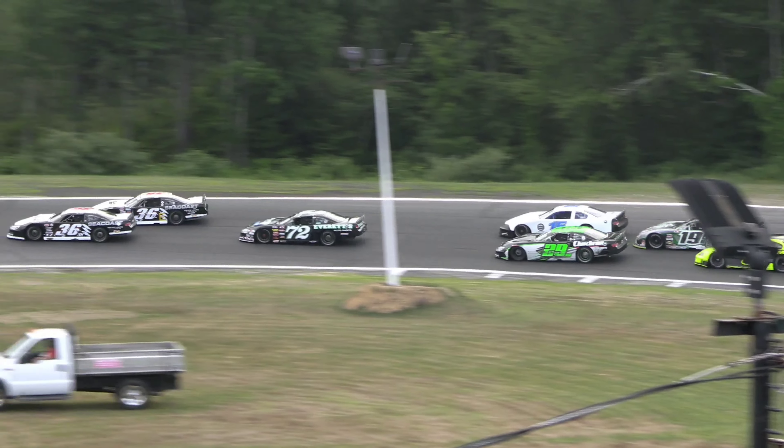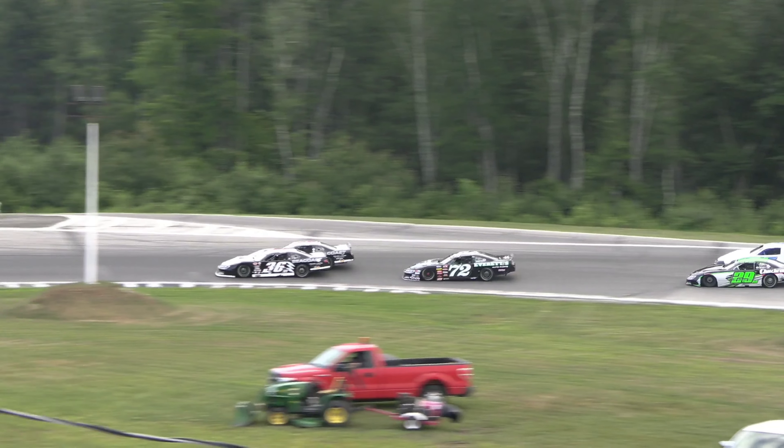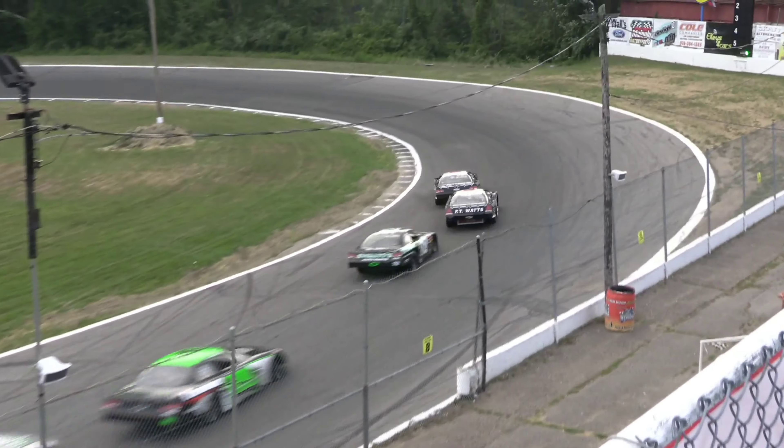Jay Sands down the bottom side gets the advantage on Eric Sands. Eric Sands fights back on the outside groove, side by side for the top spot. Ryan Kuhn sits right there in the third spot in car number 72. Jay Sands going to lead lap number one on the bottom side in car number 36.